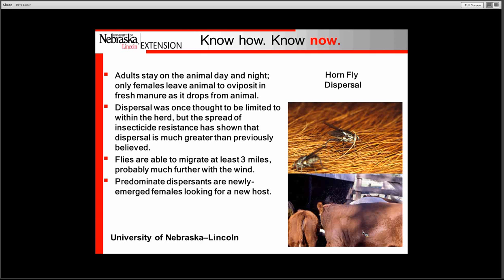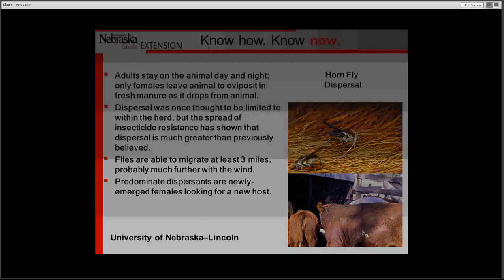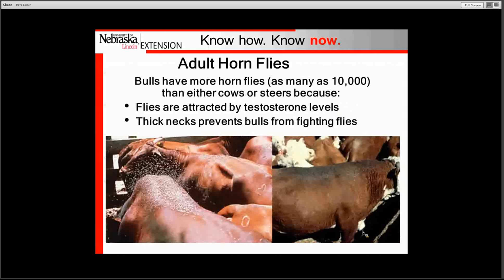We found that dispersal is much greater than we first thought. In fact, horn flies can migrate or move at least three miles per day, and certainly farther aided by wind. So they are very mobile. A lot of the dispersants are newly emerged females looking for a blood meal.